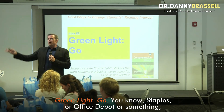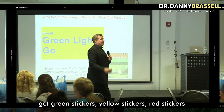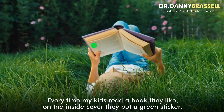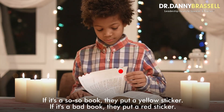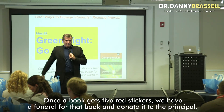Green light, go. Go to Staples or Office Depot or something. Get green stickers, yellow stickers, red stickers. Every time my kids read a book they like, on the inside cover they put a green sticker. If it's a so-so book, they put a yellow sticker. If it's a bad book, they put a red sticker. Once a book gets five red stickers, we have a funeral for that book and donate it to the principal.